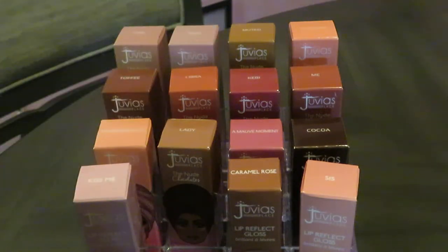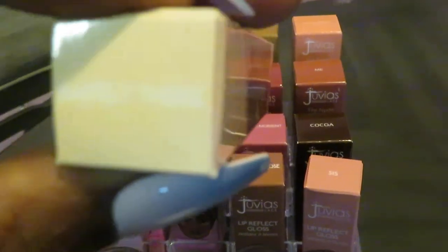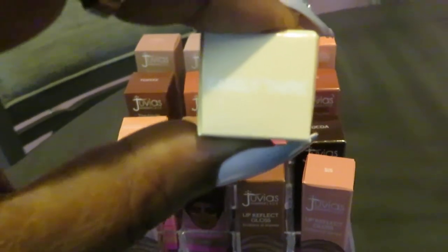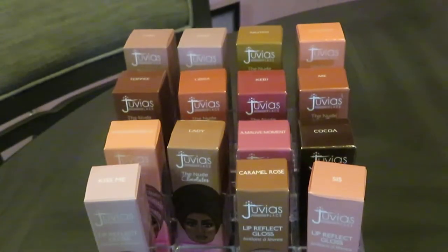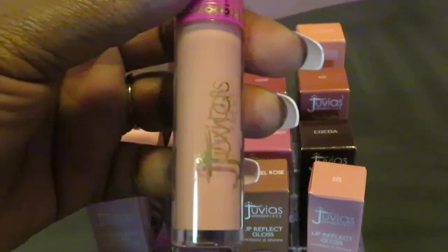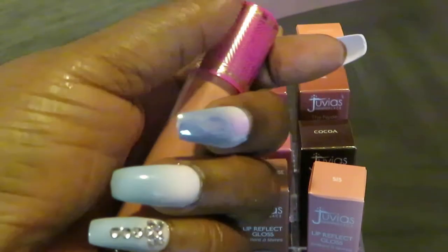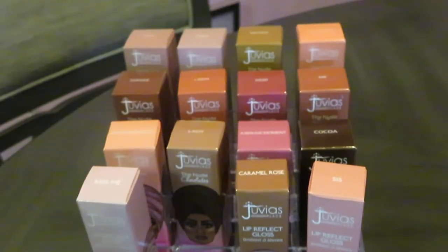We got Barely There. Yep, this one's called Barely There. So you guys can see these names. This is another one of their glosses that they came out with. Barely There. It's like a nice, soft nude. I love it. And their glosses are nice — keep your lip all nice and moist throughout the day. Doesn't dry your lips out. Really, really nice. I love Juvia. I really love the line.